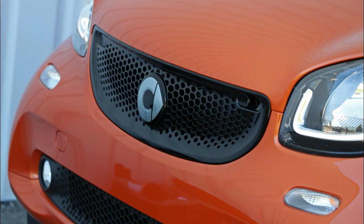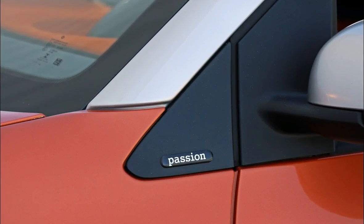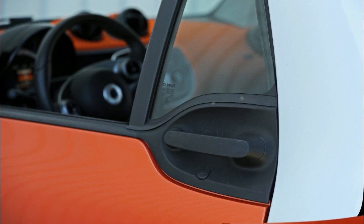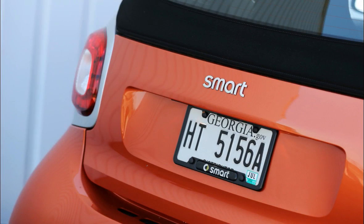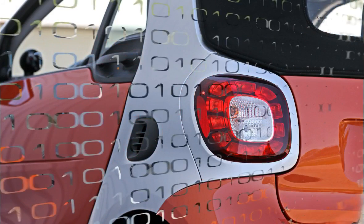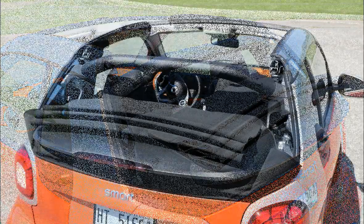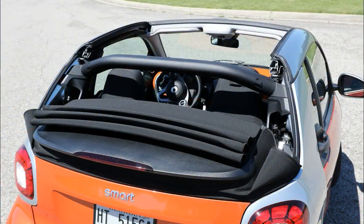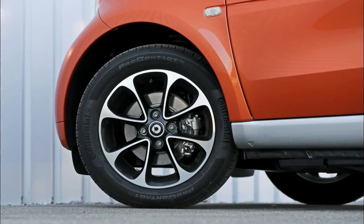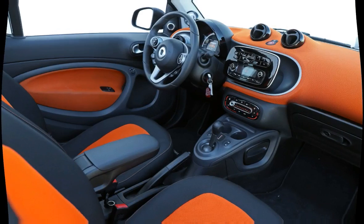When everything was tallied, our test car's as-tested cost came to $22,810. That's a lot of money for a tiny car. Although the Fortwo Cabriolet's power-folding soft top adds some distinction to the design, a more spacious and equally trendy Fiat 500C Pop can be had for as little as $17,485. Overall, the Fortwo Cabriolet makes very little sense for the U.S. market, where its small size is rarely an advantage.